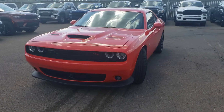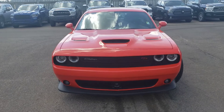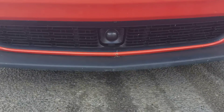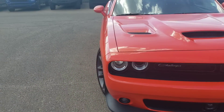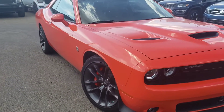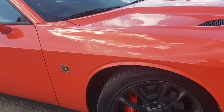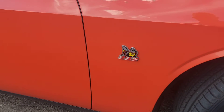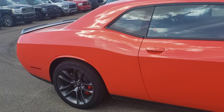Hey, this is RJ here from Londonderry Dodge. I thought I'd do a walk-around video on this Cat Pack to give you a better idea of the condition of it. So here you have your adaptive cruise control on it with a sport hood as well. It comes with a remote starter from factory and has only around shy of six thousand kilometers on it. It's the 392, comes with keyless entry and sunroof.